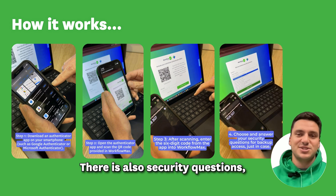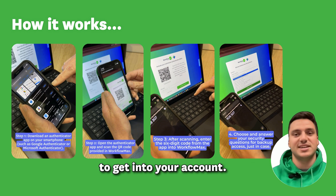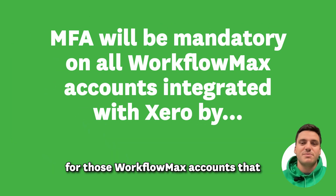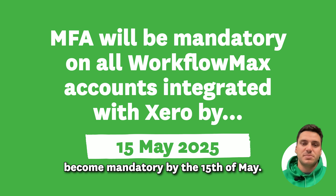There are also security questions, so if you don't have that app for some reason, you can use those backup questions to get into your account. The first stage of this rollout will be for those Workflow Max accounts that are integrated with Xero, and this will become mandatory by the 15th of May.